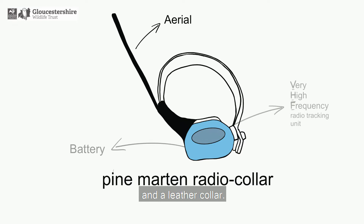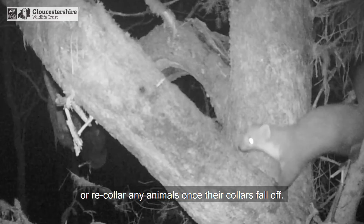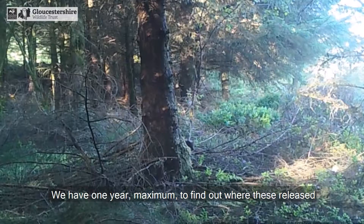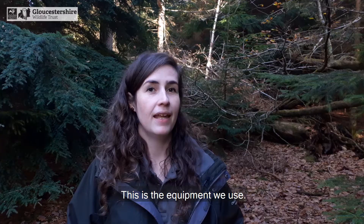This is a pine marten radio collar. They're made up of the radio tracking technology, a large battery, a long aerial, and a leather collar. In this project we don't intend to collar any young that are born here or re-collar any animals once their collars fall off. We have one year maximum to find out where these released pine martens have gone and what territories they've formed before the collars fall off.